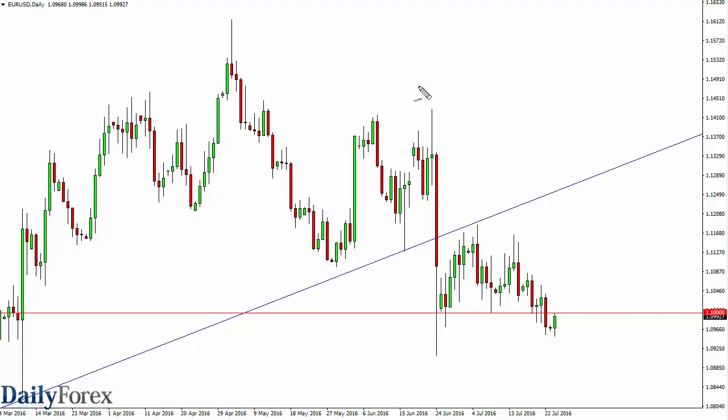I've got the euro in front of you and you can see that we initially tried to fall, but then we turned around and bounced right into the 1.10 handle. This is an area that was supportive in the past, so I feel that it's going to be resistive now. We also have the top of the consolidation area at the 1.12 level, so it's not until we break above there that I consider buying this market. I think anywhere between here and there we could have an exhaustive candle to start selling.